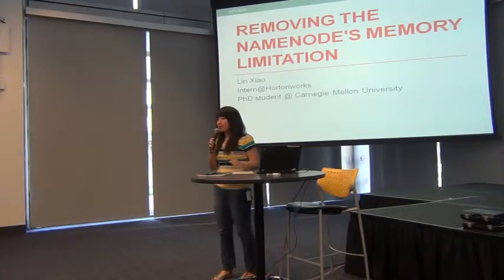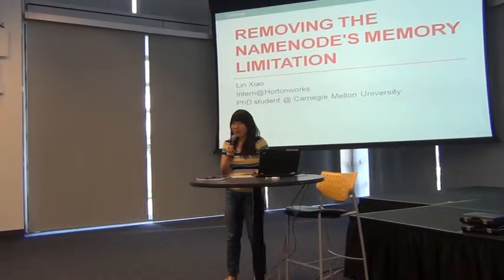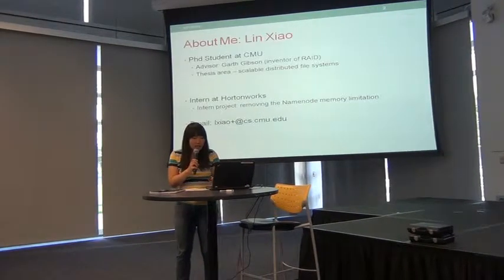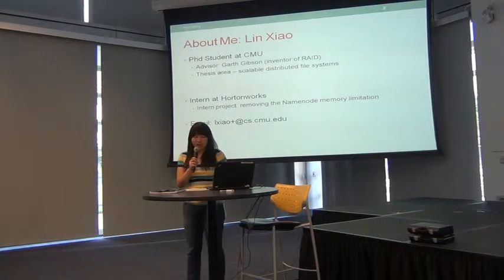In this talk, I'm going to discuss how we are going to remove the namenode memory limitation by trying to store iNode and other information to disk. I'm a PhD student at Carnegie Mellon, and right now I'm doing an internship at Hortonworks.